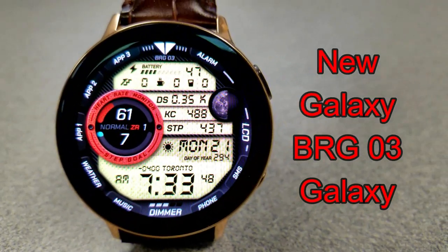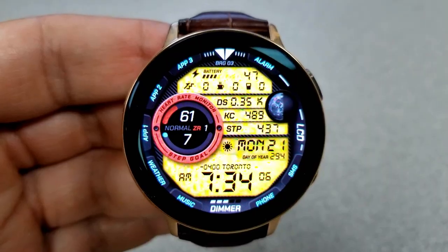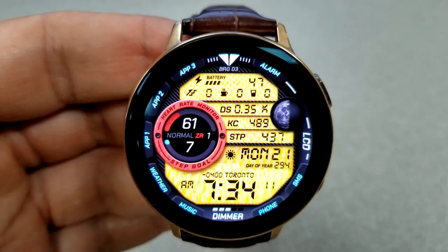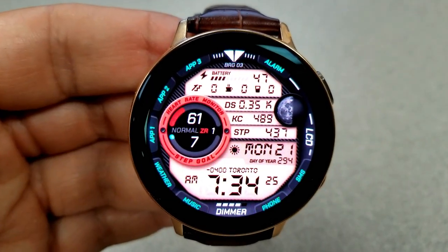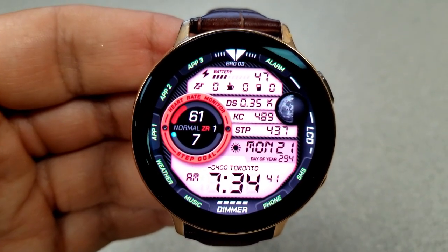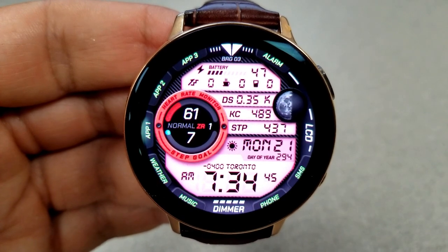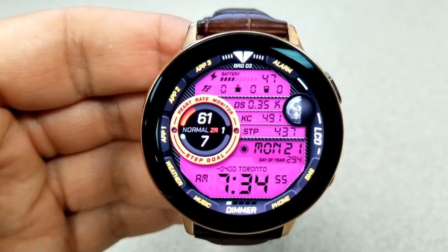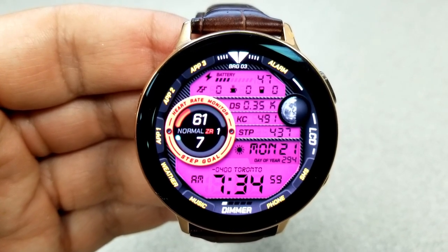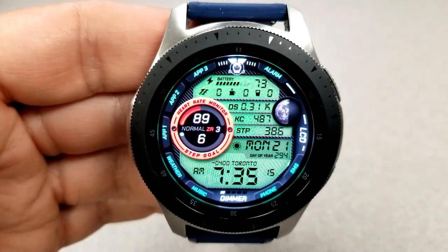The last one you can grab right now is this all-digital version which features an oversized circular display area to the left hand side, and that includes your heart rate as well as your daily steps goal completed. The rest of the information is shown in that large LCD panel, although you do have a moon phase located just off to the right hand side. Starting from the top of the face you get a power remaining gauge with your floors climbed and your water and caffeine intake shown there.